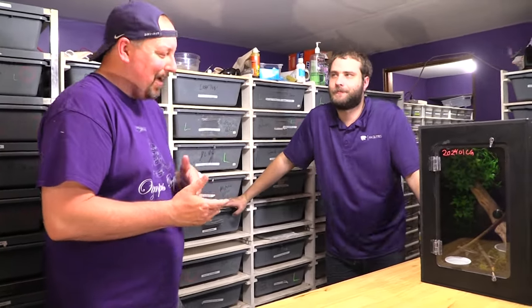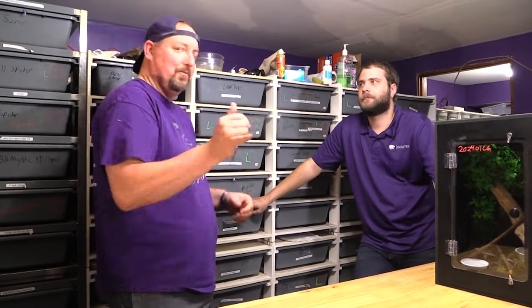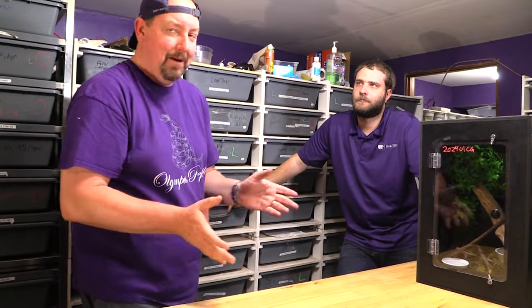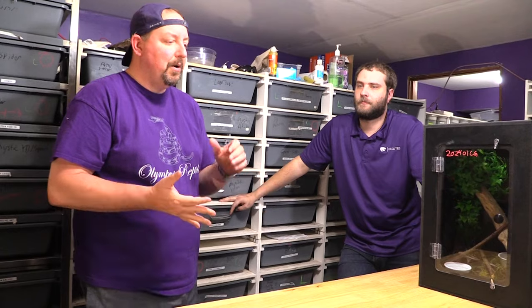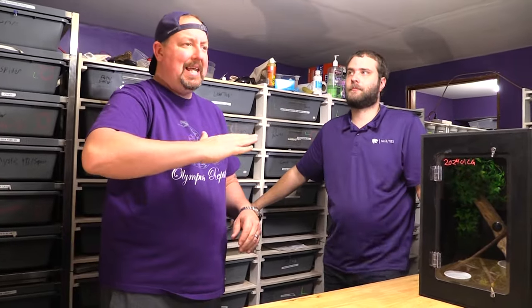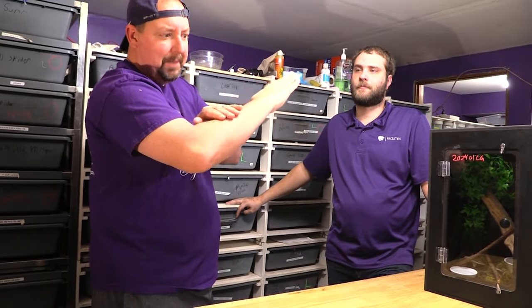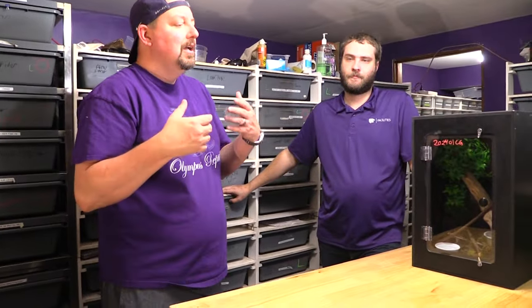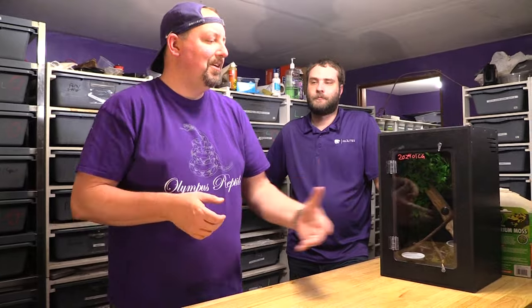Bearded dragons are bug eaters — they can eat some commercial pellets but most will need some bugs in their diet. They have quite a few requirements: very high UVB and a very warm basking spot around 95 degrees. It's best to have that heat from the top, ideally on something slanted so they can adjust position to control their temperature. They need a lot more equipment to keep up with — and that UVB bulb needs changing every year or so. There's just a little more work compared to the others.